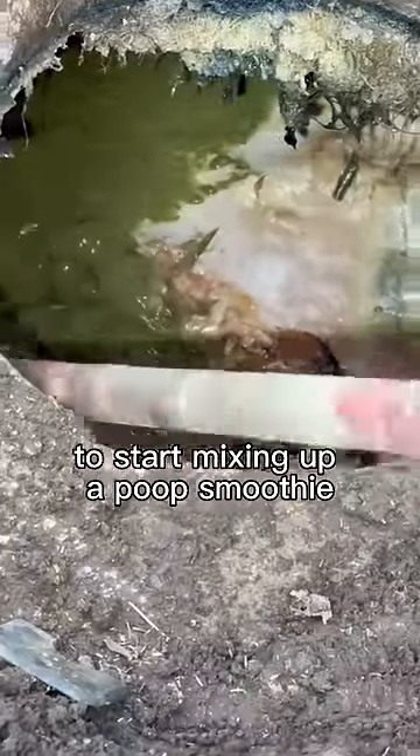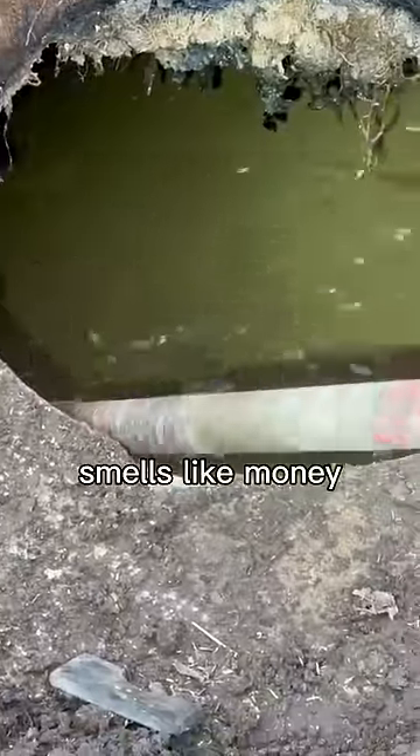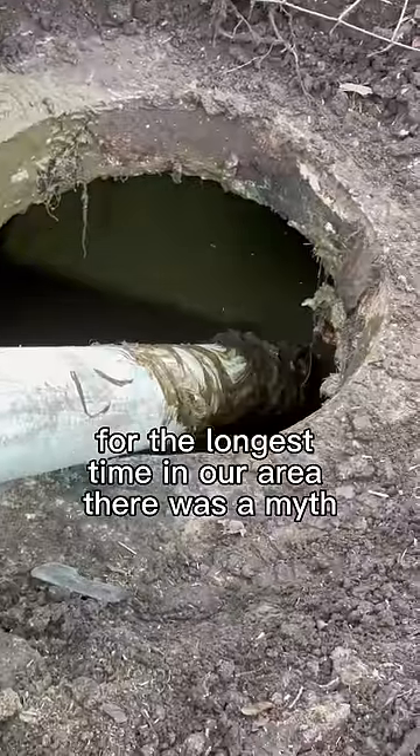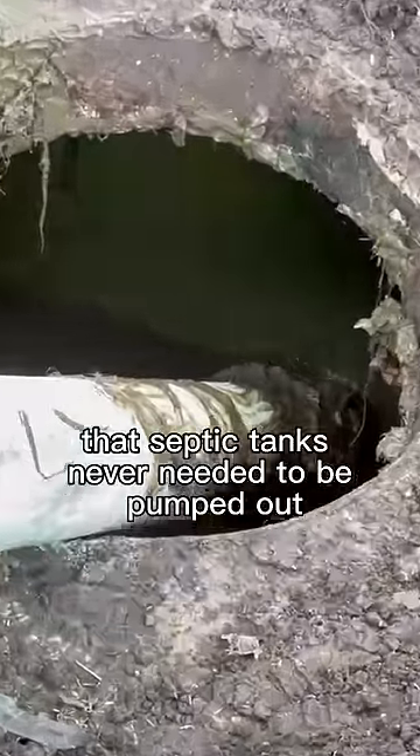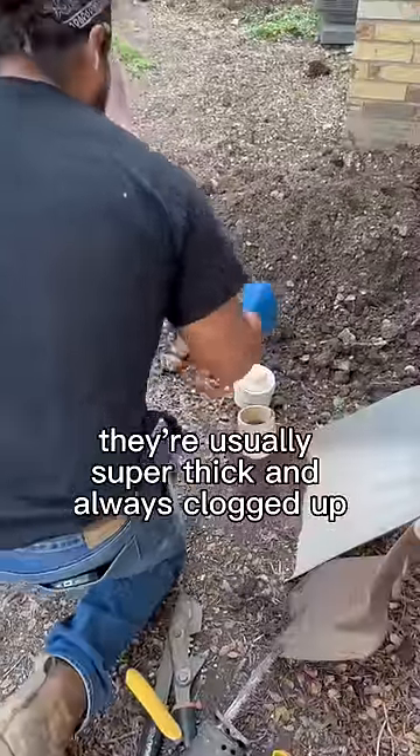Now I'm going to bring in the crust buster to start mixing up a poop smoothie. Smells like money. For the longest time in our area there was a myth that septic tanks never needed to be pumped out, so by the time we get to them they look like this — super thick and always clogged up.